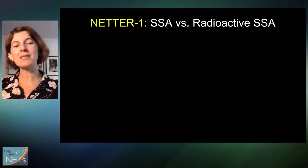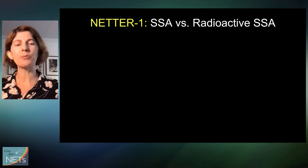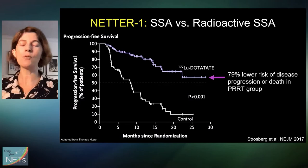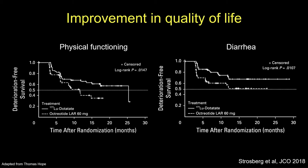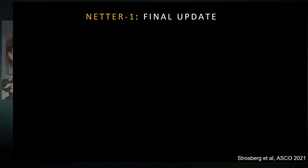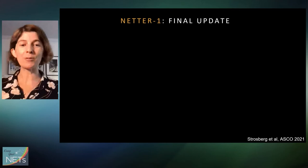Lutetium dotatate was FDA approved in 2018, largely on the basis of the landmark 2016 NETTER-1 trial, which pitted regular SSA against PRRT and found that PRRT patients had a 79% lower risk of disease progression or death compared to the regular SSA group. PRRT also improved several important quality of life factors like physical functioning and frequency of diarrhea. That study started in 2016 and was updated in 2018, and they've continued to follow patients a number of years out.